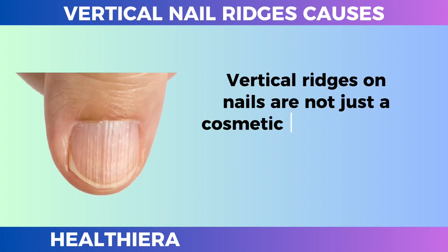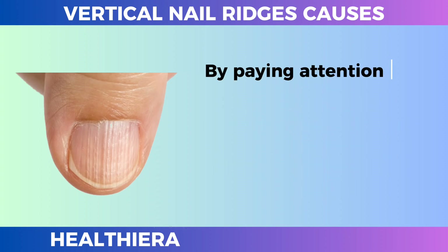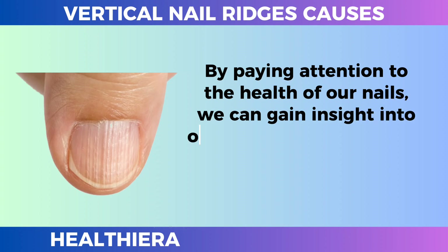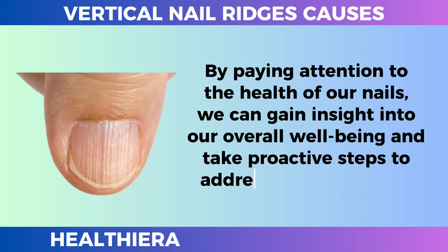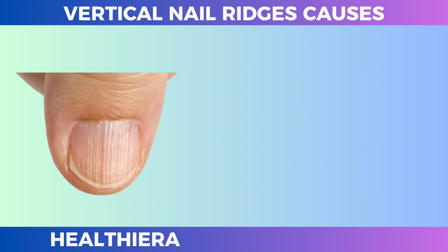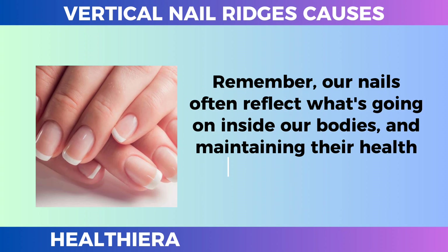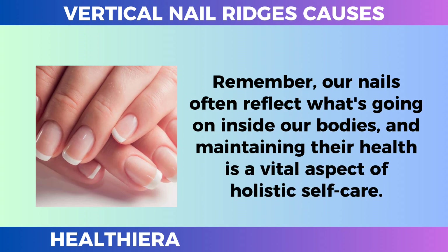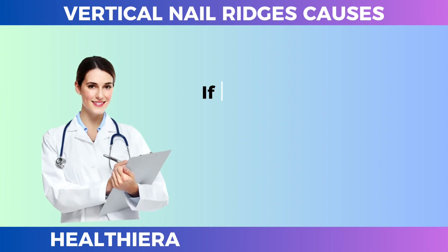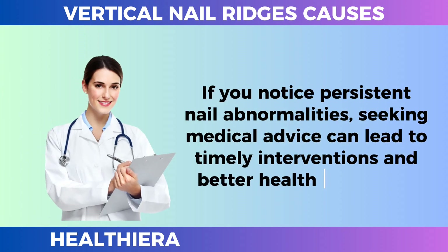Vertical ridges on nails are not just a cosmetic concern — they are potential indicators of underlying health problems. By paying attention to the health of our nails, we can gain insight into our overall well-being and take proactive steps to address any underlying health issues. Remember, our nails often reflect what's going on inside our bodies, and maintaining their health is a vital aspect of holistic self-care. If you notice persistent nail abnormalities, seeking medical advice can lead to timely interventions and better health outcomes.